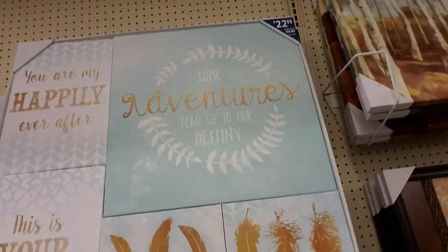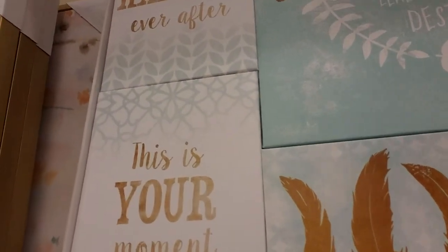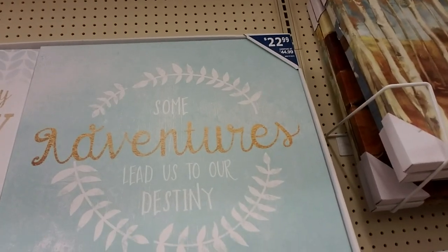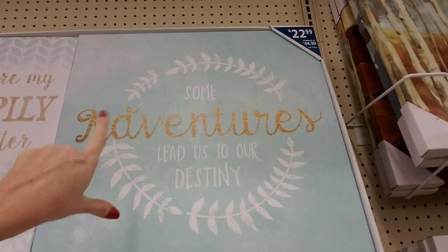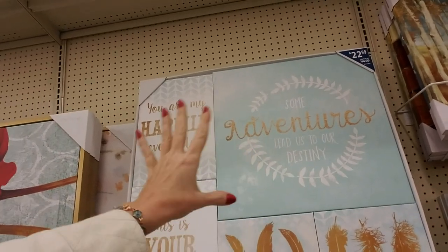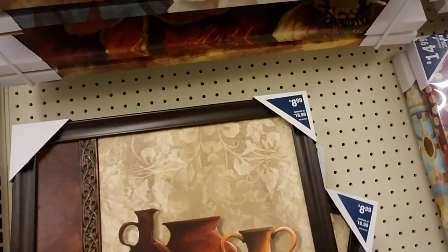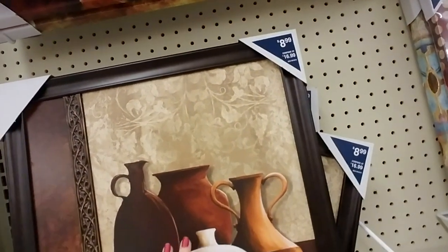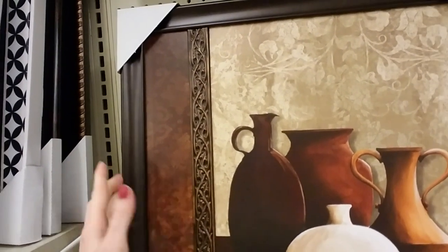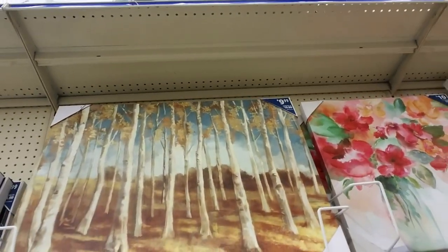And here we have — when you buy this you get multiple pieces. You get these two small square ones, and then you get this one that says 'This is your moment,' 'You are my happily ever after,' and 'Some adventures lead us to destiny.' So you could get those if you had a big wall. Here's a smaller one for $8.99 — it looks like river birches.